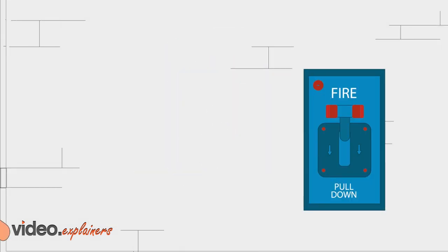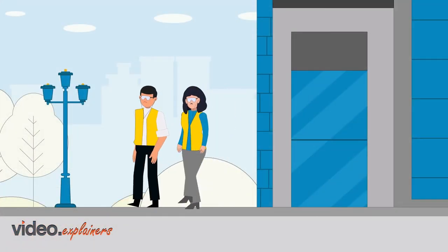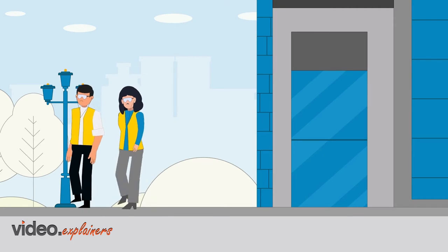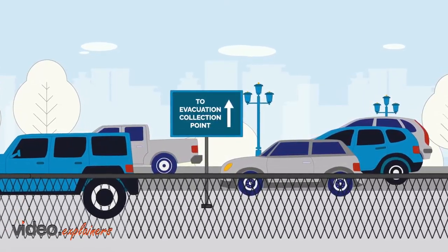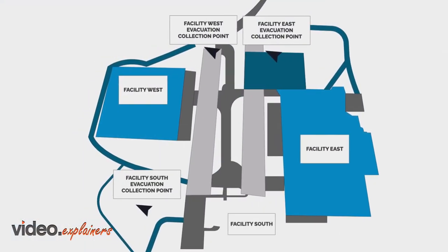In the event of a fire, you can also pull any of the fire alarm pull boxes where available. Upon hearing the fire alarm, you are to leave the building immediately. After exiting the building, report immediately to the evacuation collection point for that building. Wait until you are instructed before re-entering the building.